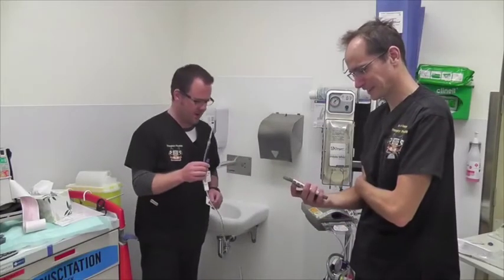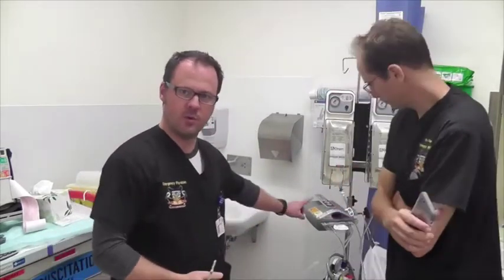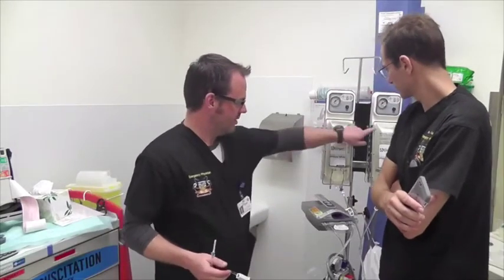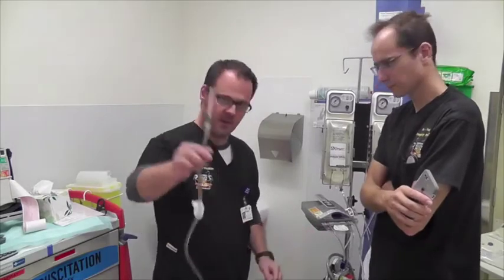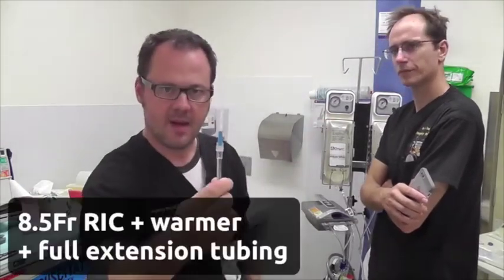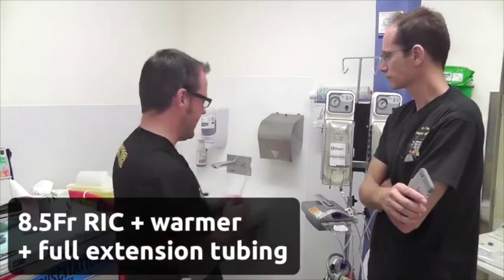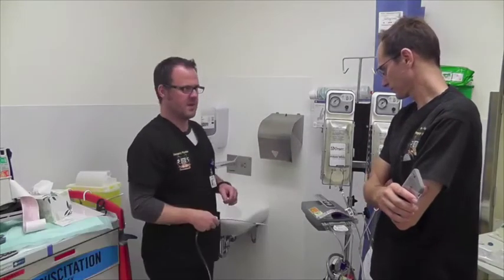So here we go with round two of the large-bore IV access showdown. This is the pressure bag rapid infuser going through the blood warmer, coming out the main long tubing to the 8.5 French RIC line — which was the fastest line last time. I wonder if the warmer slows it down.